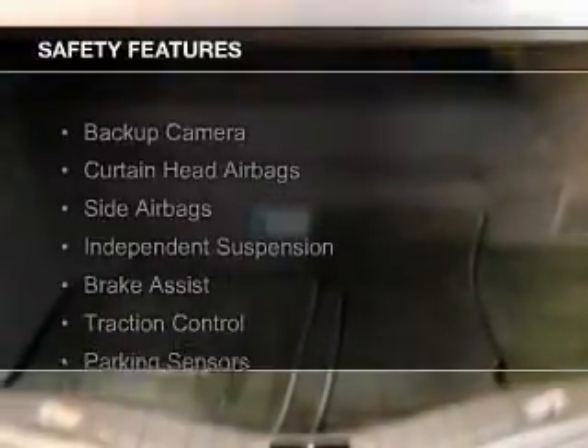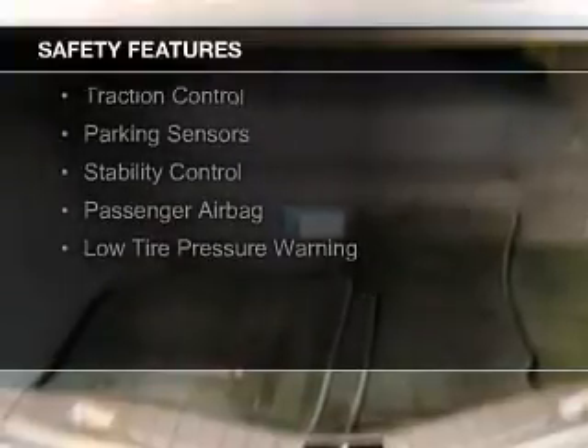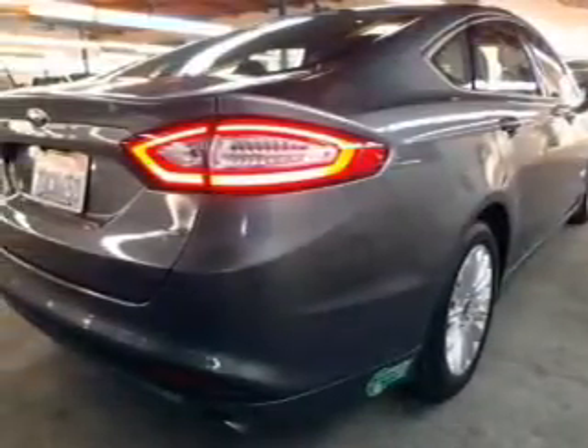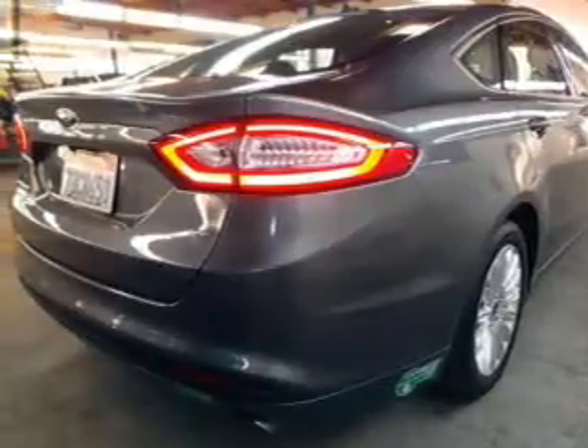Safety was made a priority with these features: a backup camera, curtain head airbags, side airbags, independent suspension, brake assist, traction control, parking sensors, stability control, a passenger airbag, low tire pressure warning — great quality at a great price.